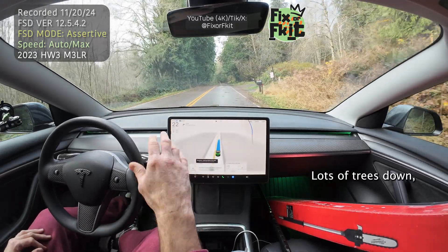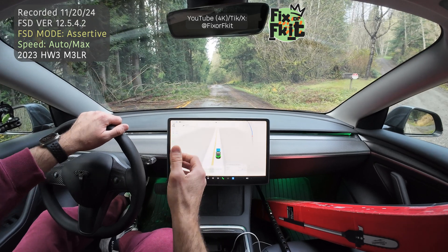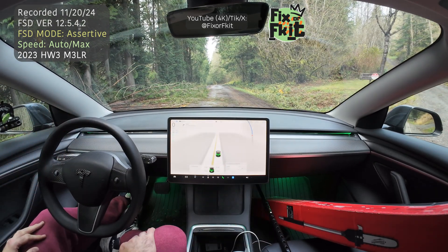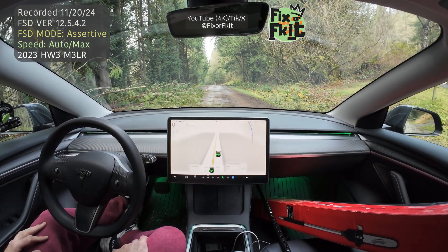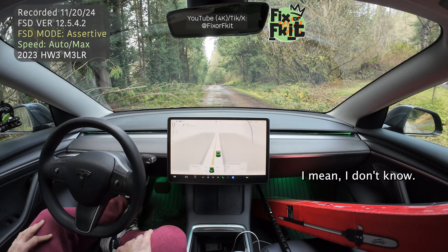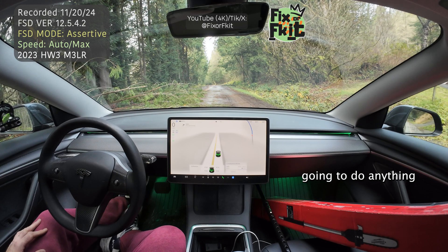Lots of obstacles here, lots of trees down, lots of branches that can puncture a tire. It's stopped. Let's see what it does here. I think LiDAR could help in areas like this. I just don't know how FSD is going to make it. I'm not touching anything — I'll give it a couple of seconds to see if it's going to do anything on its own.